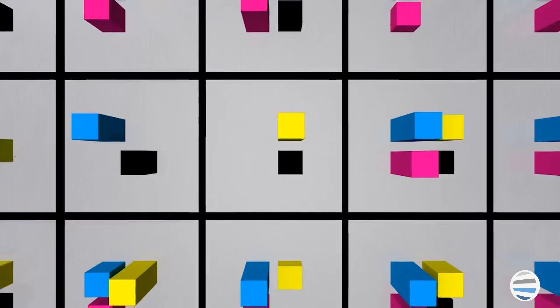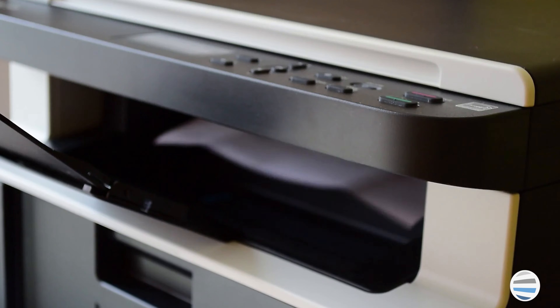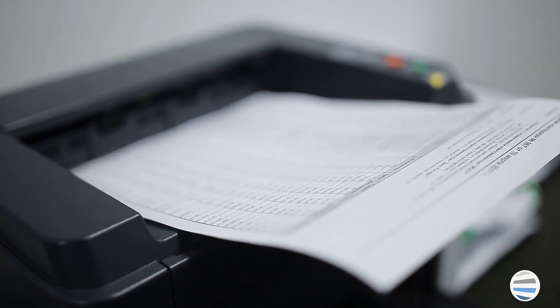Inkjet printer ink is usually made up of a mix of carbon pigments and drying agents, as well as other components that help the ink bind to printer paper. Inkjet printers are primarily built as a personal printing solution and can be thought of as your typical home printer.